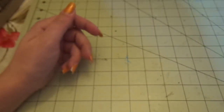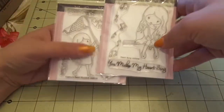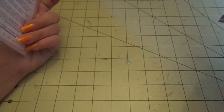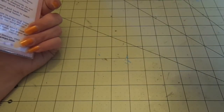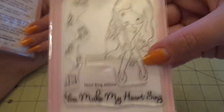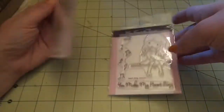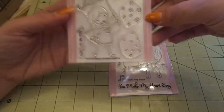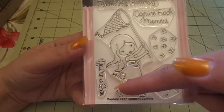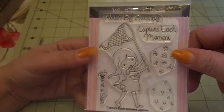These two came from eBay and came together for $6 shipped — so $3 apiece, which is great. These are MFT Jolynne stamps. This one's called My Heart Sings — it's a little girl with her earbuds in and her iPod, and you get music notes with hearts and 'You make my heart sing.' Then this one is called Capture Each Moment — she's got a butterfly net. It says 'You're a star,' 'Flutter by butterfly,' 'Capture each moment,' and she can be catching the butterflies or the stars. Love it.